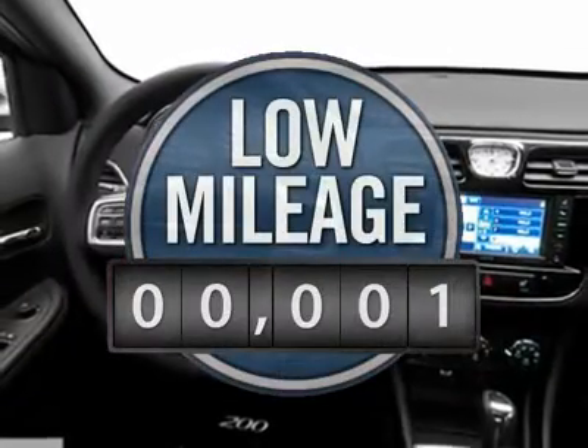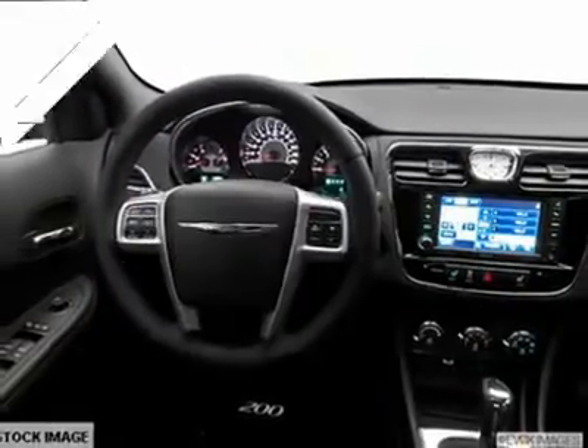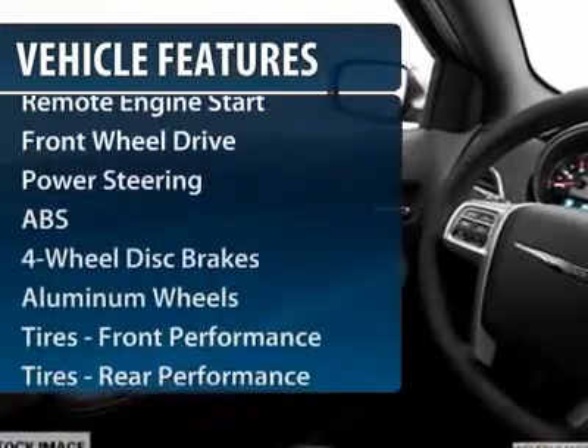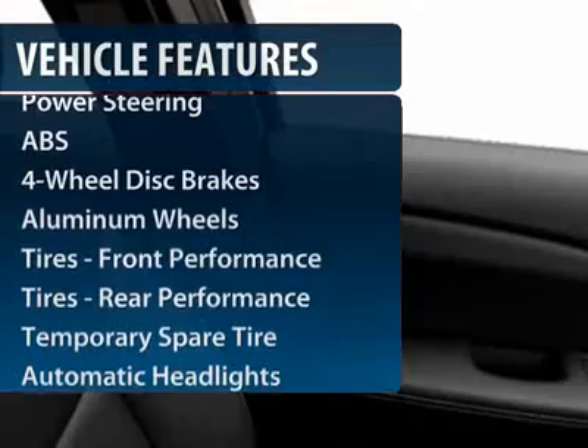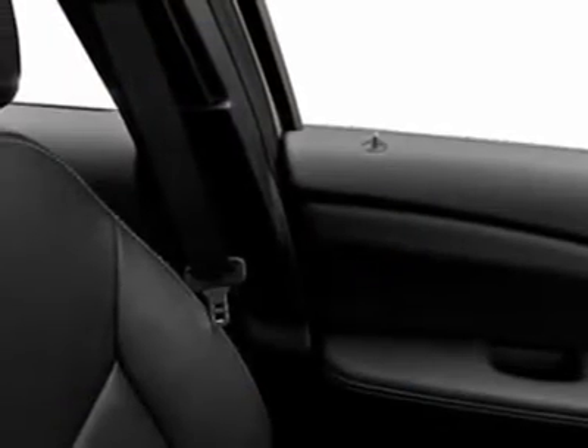This vehicle has less than 100 miles. Here are some of this vehicle's great options: steering wheel audio controls, anti-lock braking system, remote engine start, air conditioning, adjustable steering wheel, power steering, auto dimming rear view mirror, aluminum wheels, cruise control, floor mats.